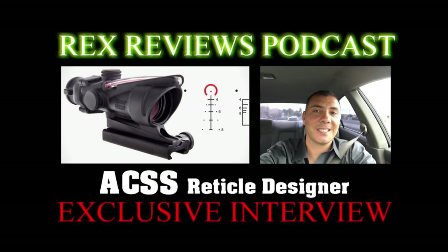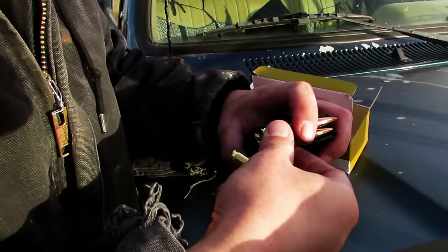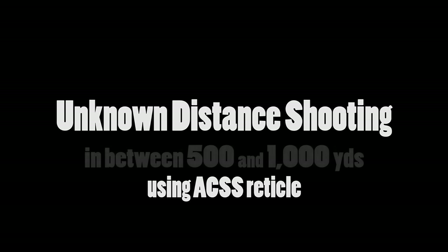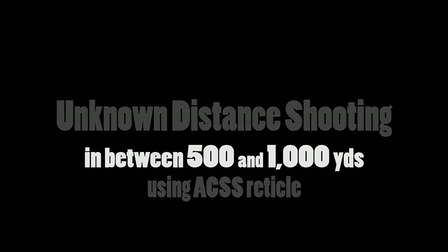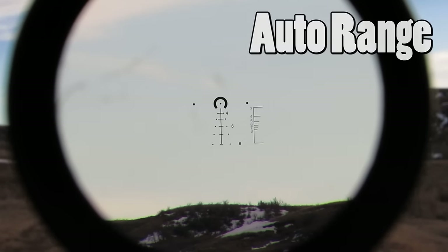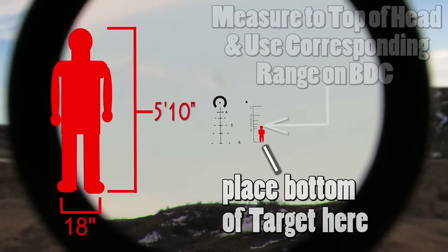Usually people think in terms of 5 mph increments for wind. Another thing we added is a bracket off to the right — what that does is it ranges full height. The larger the objects that you're milling or range-estimating, the more precise your range estimation becomes, and then your trigonometry formula gives you a lot more forgiveness in terms of getting your angle exactly correct. So that gave us better range estimation — and again, that was the number one reason shots were missed. You bracket a full-size guy inside that bracket.